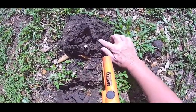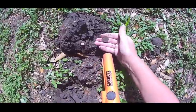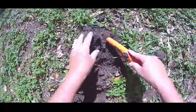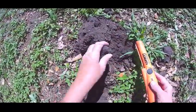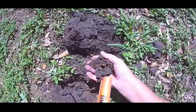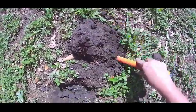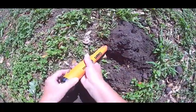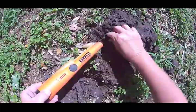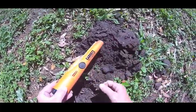There it is! Let's see if there's any more. Wait, it could have been my ring. Over here — looky there! Maybe another copper penny.